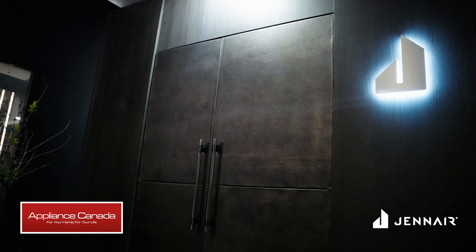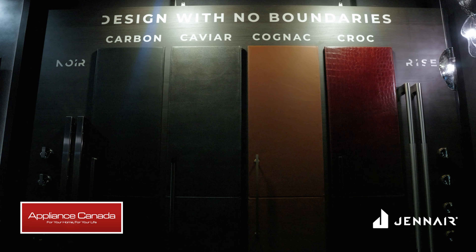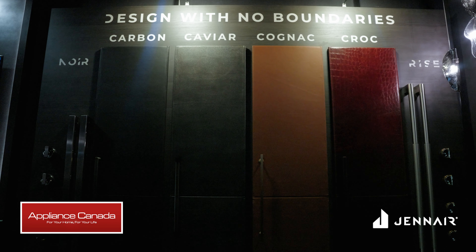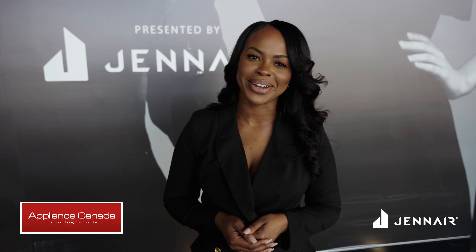Jenn Air has introduced their leather-cut collection. This is a limited collection, and it's a great way to customize your vertical surface. For more information on Jenn Air's newest innovation, visit ApplianceCanada.com.